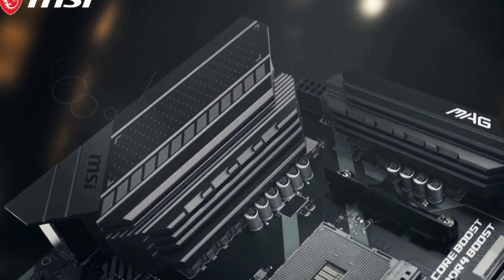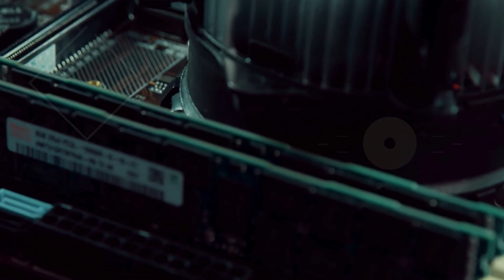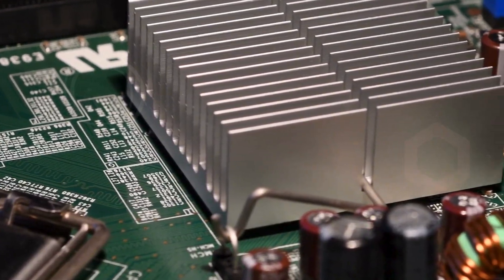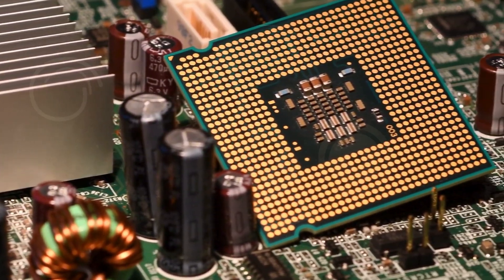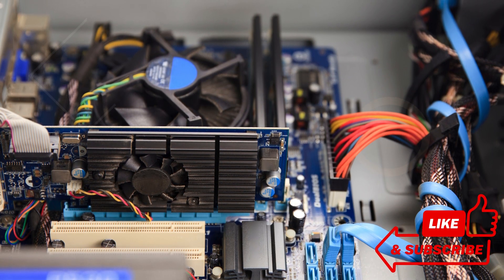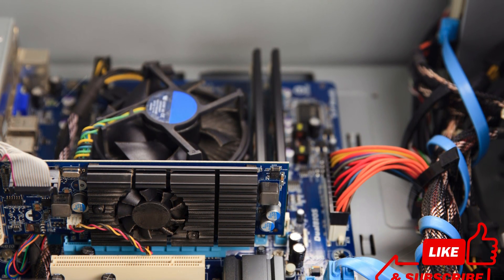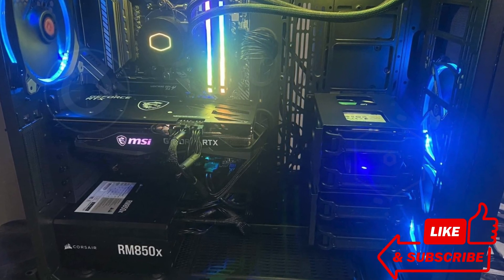Today, I'm going to show you the top 5 best motherboards on the market. Whether you're looking for the latest in gaming tech, the best for overclocking, or just a reliable board for everyday use, we've got you covered. Each motherboard we'll explore offers unique features and benefits. From compatibility to performance, we've done the research so you don't have to. Check the link in the description below to find out more and see the options we've selected for you.